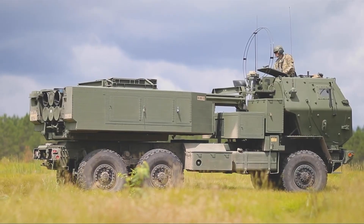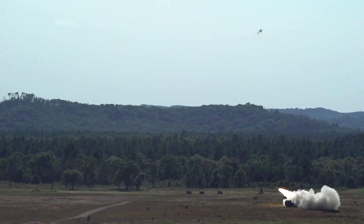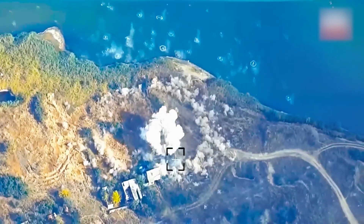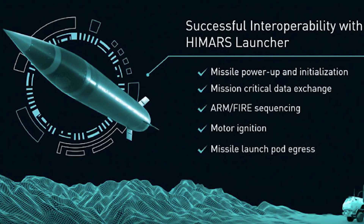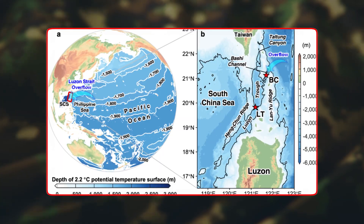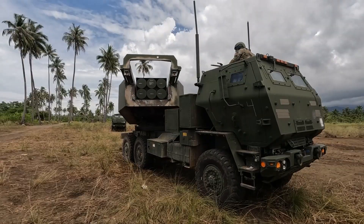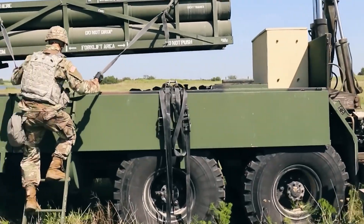PrSM isn't a one-and-done round — it's a living platform the Army intends to grow in five distinct leaps. Increment 1, already rolling off the Arkansas line, flies roughly 500 kilometers with a single high-explosive unitary warhead and doubles every HIMARS crew's magazine depth versus ATACMS. Increment 1A shaved weight from the motor casing, widened the nozzle, and squeezed another 100-plus kilometers out of the same footprint — a March 2025 shot proved 650-kilometer reach, enough to hit Kaliningrad from western Poland or slice across the Luzon Strait from northern Luzon. Increment 2 is the real game-changer: a dual-mode seeker — active radar up front, imaging infrared beside it — lets PrSM hunt moving ships, relocatable air defense launchers, even convoys weaving through mountain passes. Captive carry tests began in spring 2025, and if the schedule holds, soldiers will field seeker-equipped rounds by 2028.